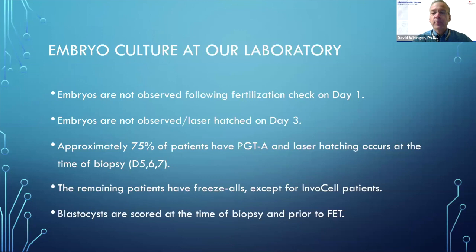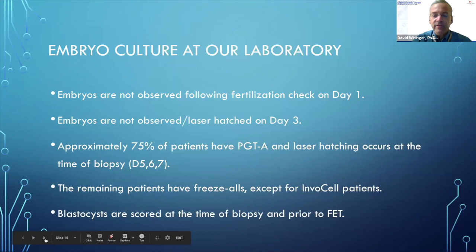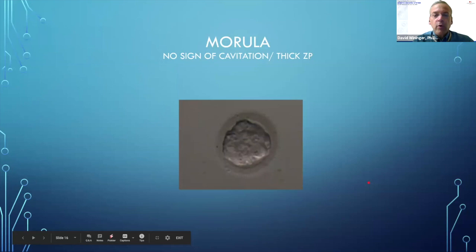I'm going to concentrate on blastocyst grading as well, since we don't do anything on day three transfers. We use a modified Gardner grading system — a little more modified than Debbie's. Our embryos are not observed following fertilization check on day one and are not observed or given laser hatching on day three.